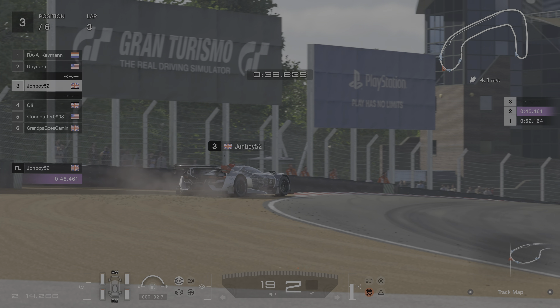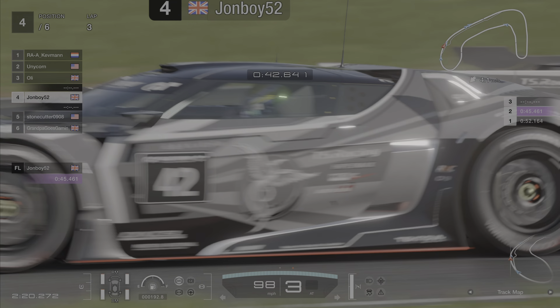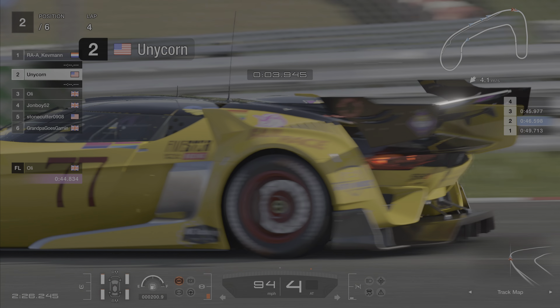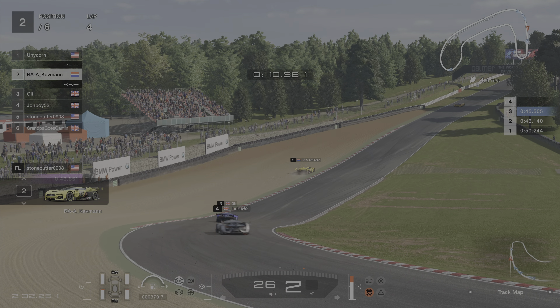John Boy goes out wide this time — John Boy's found the gravel. So Ollie gets back through on John Boy, and then it became a two-horse race at the front: Unicorn and Kevman. Unicorn going for that wider entry. Kevman! Oh! Kevman into the gravel.